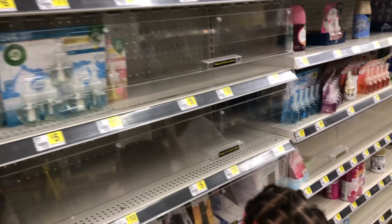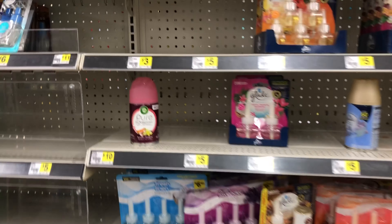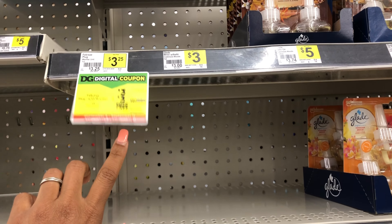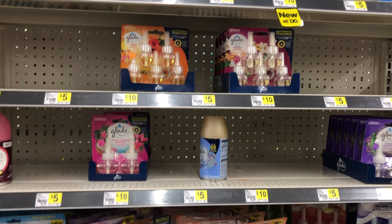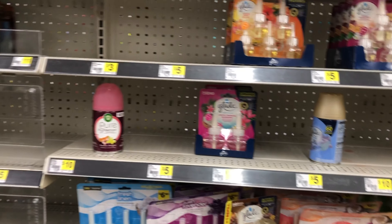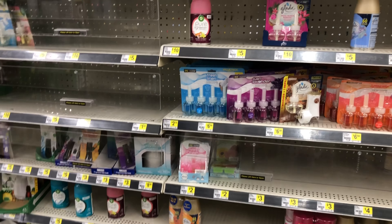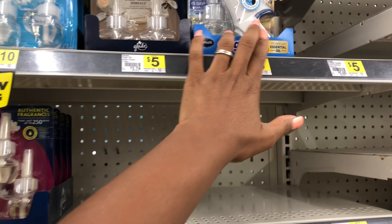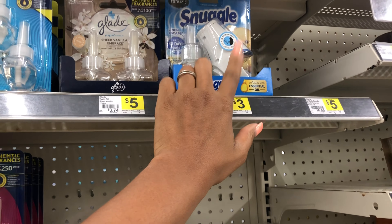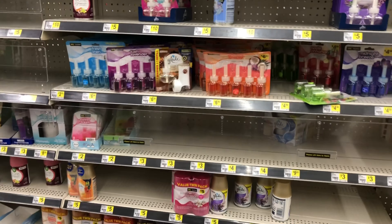Another great filler item would be Febreze plugs — priced at three dollars this week with a three-dollar digital. My store is out of those. Also the Airwick plug at $1.65 with a $1.50 digital could be a great filler item, but my store is out of that too, so on to the next search.